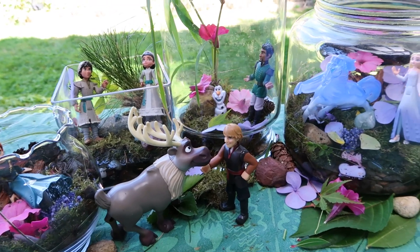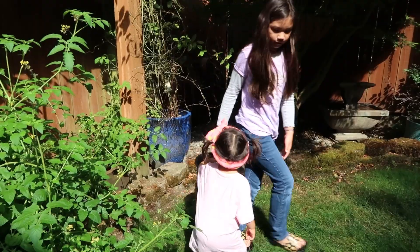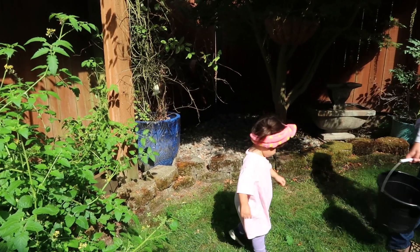I hope that you had as much fun as I did today building my enchanted terrarium with my mom and sisters. Don't forget that nature is all around you and yours to discover. Goodbye!